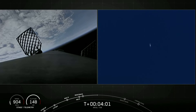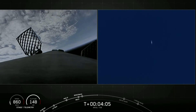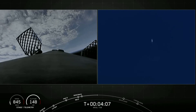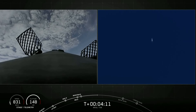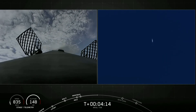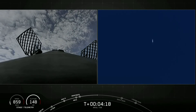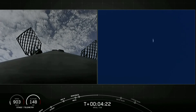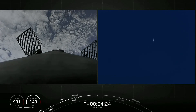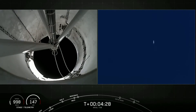On screen, both views are of the first stage. The left-hand side is a view from the top of our first stage looking downward, and the right-hand side is a tracking shot from the ground. As our first stage makes its descent back towards Earth, those periodic plumes of gas that you're seeing are nitrogen gas from our attitude control systems.